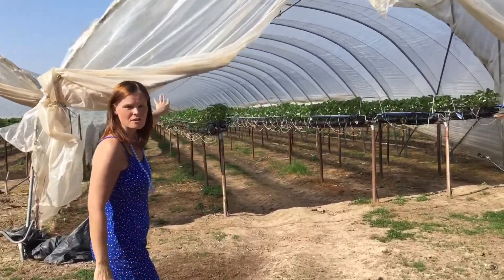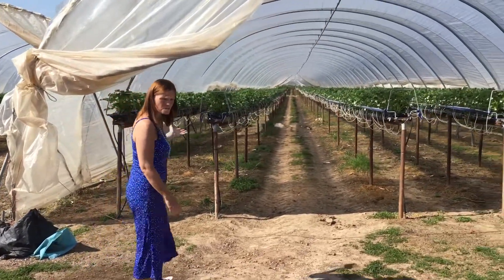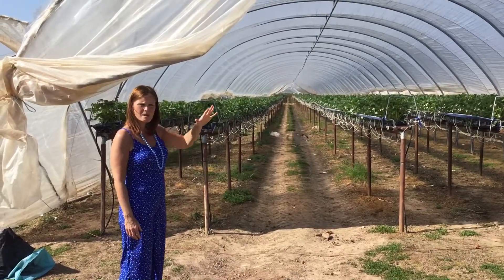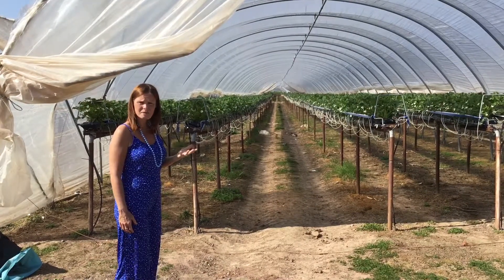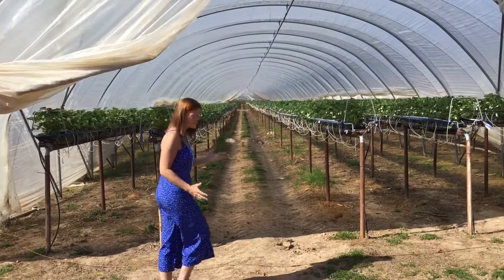Inside the polytunnel we've got what feels like miles and miles of strawberries, and many of these will end up on our plates back at home. This is Staffordshire and many of the products are sold here in the local community - again thinking about food miles and the wider environmental impacts.